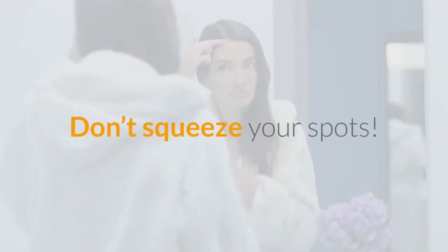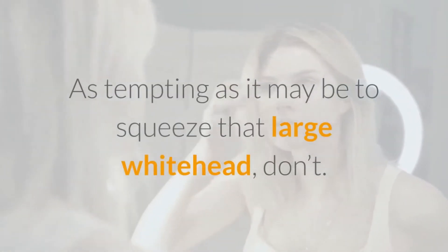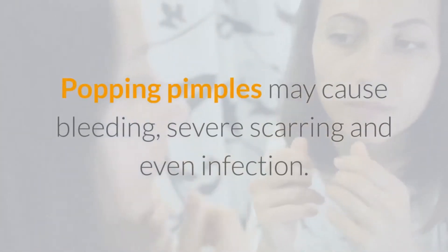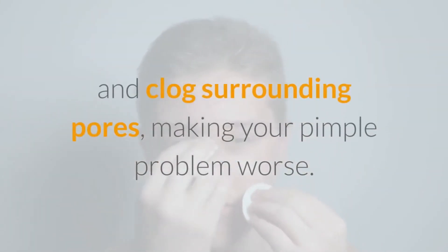Number 9: Don't Squeeze Your Spots. As tempting as it may be to squeeze that large whitehead, don't. Popping pimples may cause bleeding, severe scarring, and even infection. It may also increase inflammation and clog surrounding pores, making your pimple problem worse.